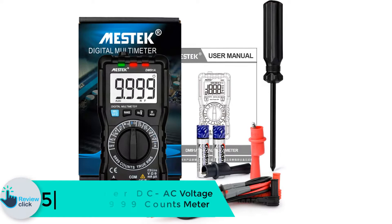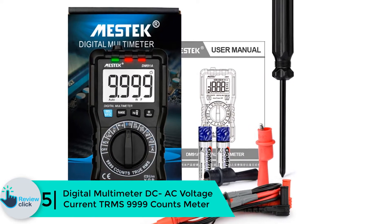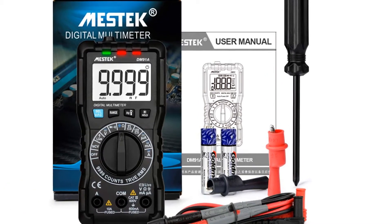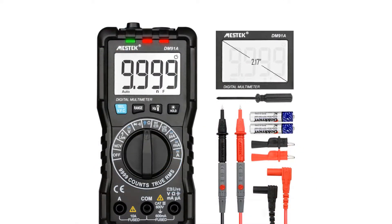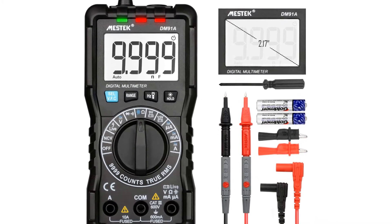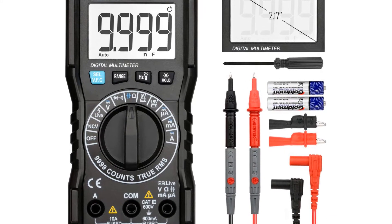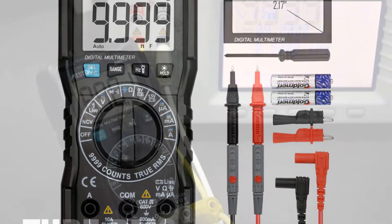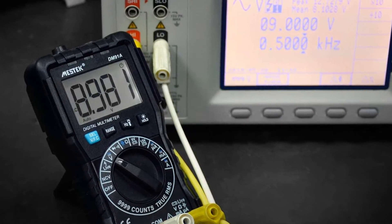Starting at number five, we have the digital multimeter DC AC voltage current TRMS 9999 counts meter. If you are searching for an accurate and affordable multimeter, then consider having a TRMS 9999 digital multimeter. It is designed to measure AC current, AC voltage, DC current, DC voltage, and can also be used as a tester. It is made to be durable and for long usage, and it is ideal for home users, technicians, and professional electricians. The multimeter has VFC inverter and NCV induction measurement functions that make the readings more accurate.